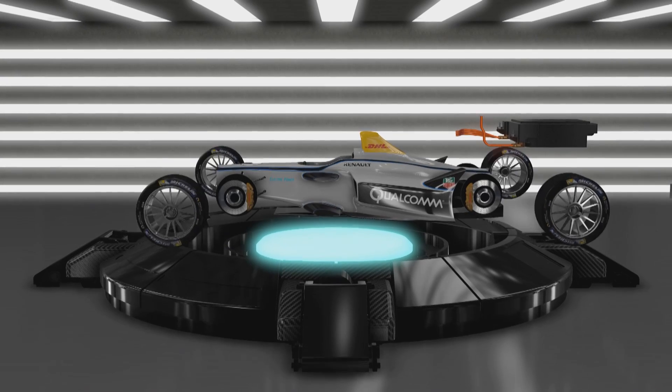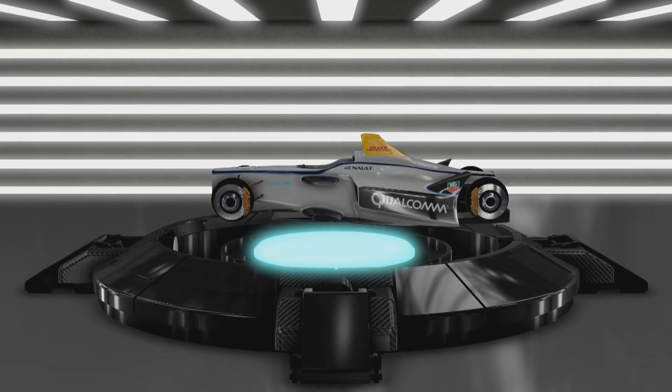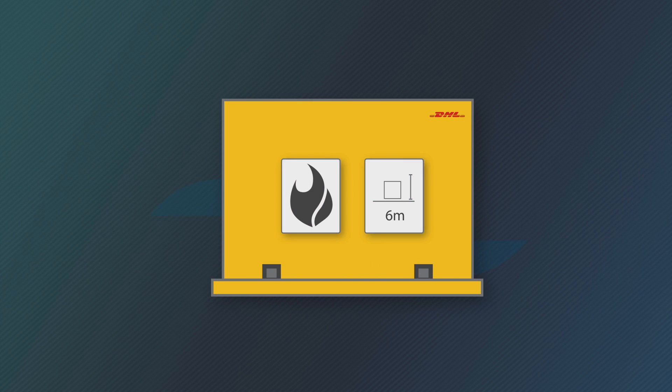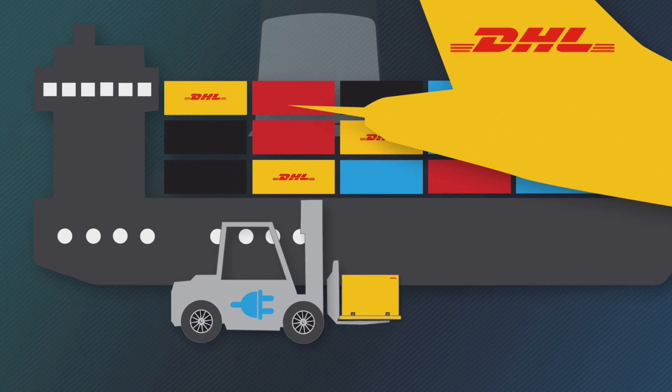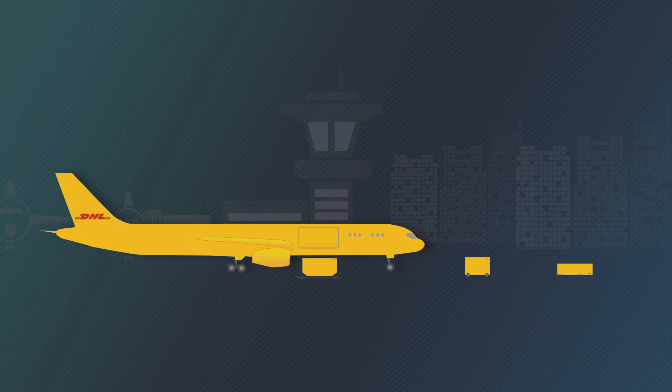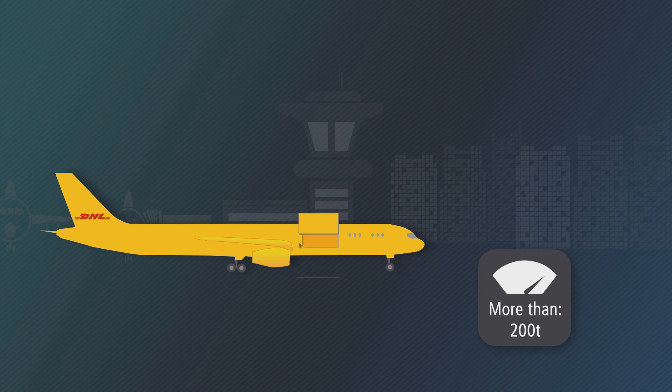41 batteries will travel within the body of the car, and an additional five spare batteries are packed in fireproof aluminium cases. Highly efficient aircraft and ocean carriers will be used, and electric forklifts will be deployed for loading the more than 200 tons of Formula E equipment for each race.